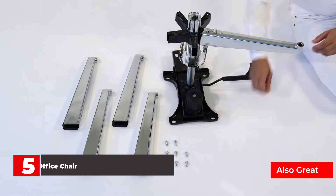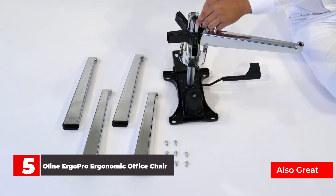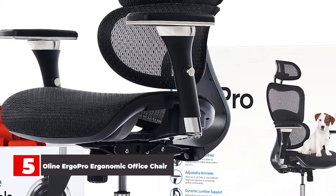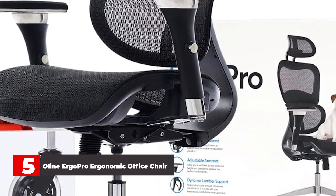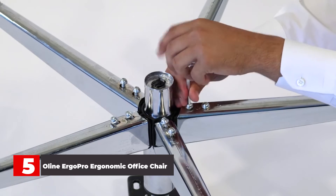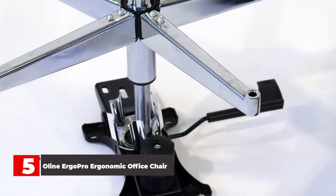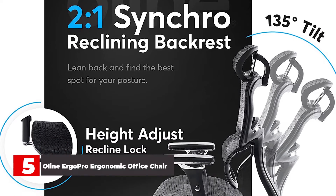Number 5: Olean Ergo Pro Ergonomic Office Chair. Mesh office chairs are ideal for hot summer days, as they're extremely breathable and don't retain heat. The Olean Ergo Pro is a top choice in this category for its adjustability for maximum comfort. Plus, it's available in several colors to match your space. This chair allows you to adjust the headrest, armrests, height and knee tilt, as well as the tilt tension as needed. The dynamic lumbar support responds to the amount of pressure placed on it, and the chair comes with a 5-year warranty.